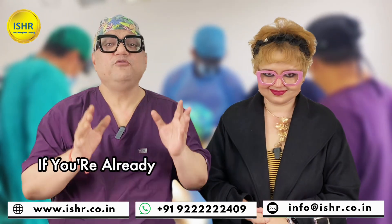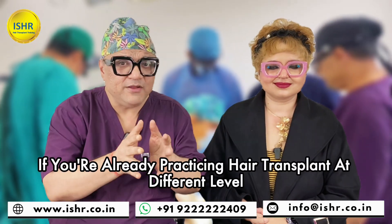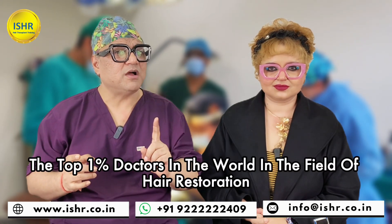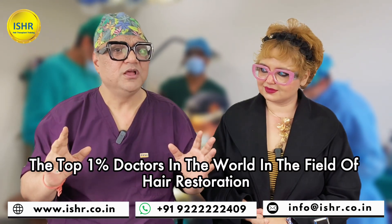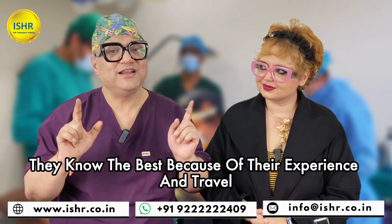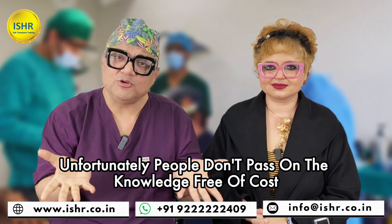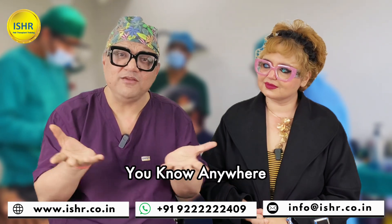If you are already practicing hair transplant at different levels, depending on how senior you have become — remember, the top 1% doctors in the world in the field of hair restoration know the best because of their experience and travel. Unfortunately, people don't pass on the knowledge free of cost anywhere.